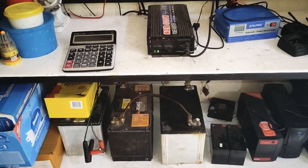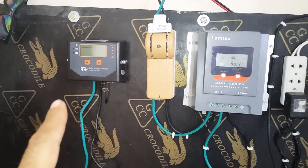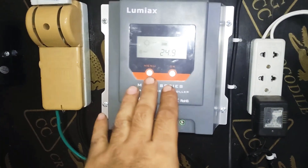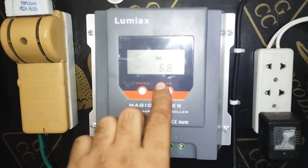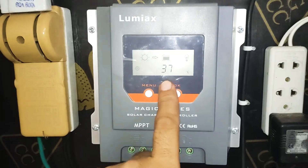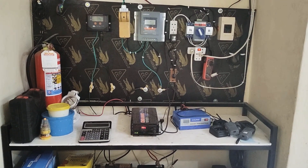Remember, if your batteries are weak, a PWM charge controller cannot help you in that situation. Only MPPT can help, because the extra voltage from the panel will be converted into extra amps going to the battery. So a 200 watt solar panel can run one fan.